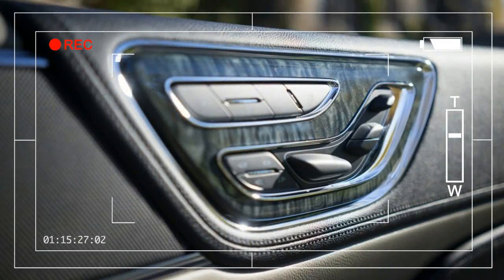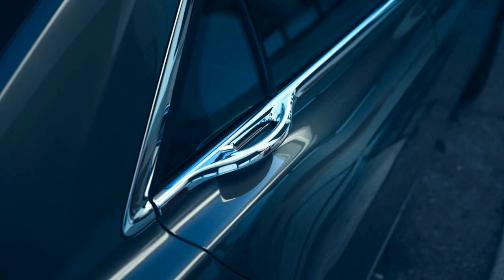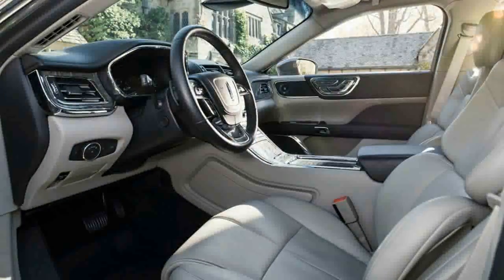The headline feature is 30-way front seat adjustability, a $1,500 option that Lincoln unapologetically calls perfect position seating. 14 door-mounted mini-switches, working in cahoots with the center touch screen, let you slide, raise, inflate, and heat cushions and energize massage action to your heart's content.